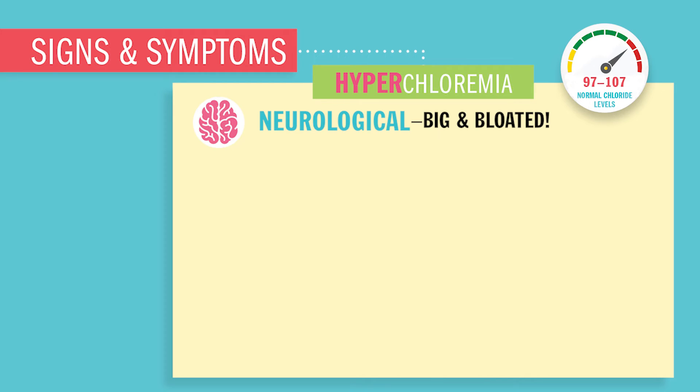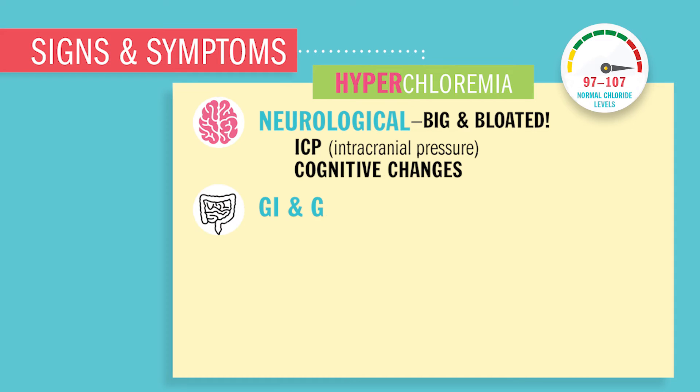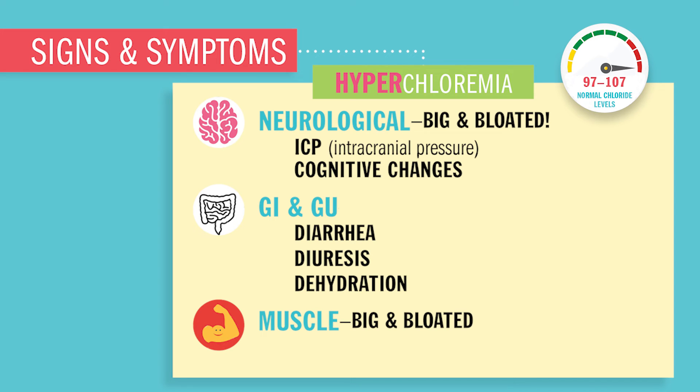Neurologically, you'll have a big and bloated brain — so ICP, intracranial pressure — as well as cognitive changes, basically altered level of consciousness, ALOC. For GI and GU, you'll have diarrhea as well as diuresis, a lot of peeing. The muscles will be big and bloated; you'll have lethargy, fatigue, and weakness, and sometimes so bloated that you can't even move.